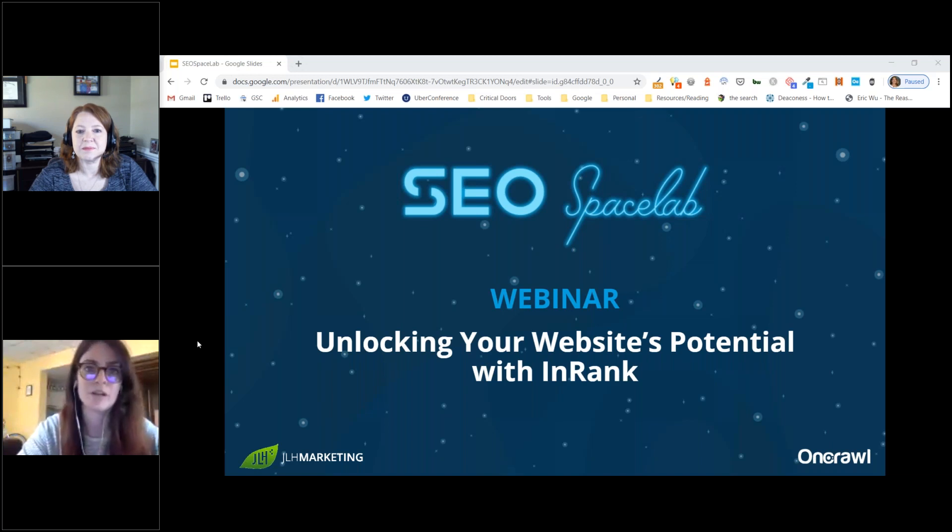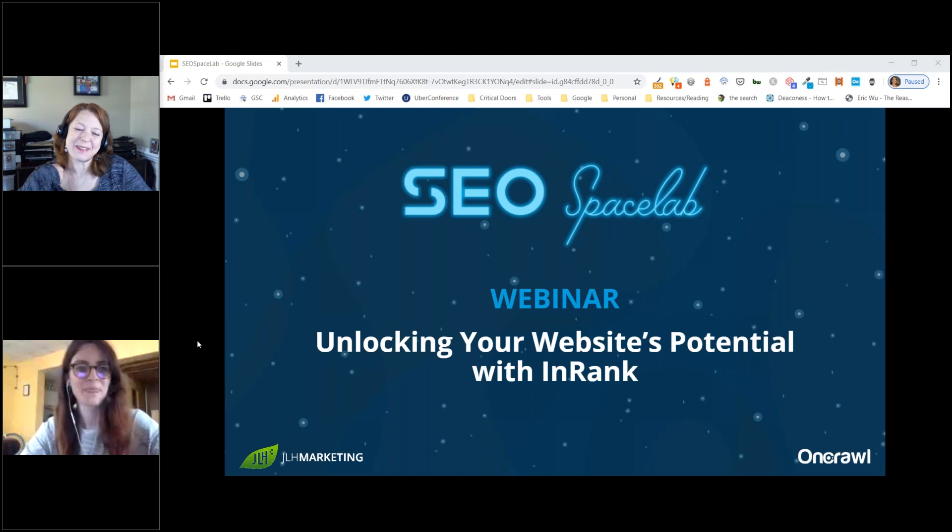Today's SEO Space Lab episode is about how to use InRank to unlock internal link potential on your site. I'm the head of marketing at OnCrawl, an award-winning technical SEO platform. My guest today is Jenny Halasz, president and founder of JLH Marketing, a consultancy that specializes in search strategy. She has over a decade of experience in search, has worked for dozens of blue-chip clients as well as small enterprises and startups, contributes to blogs like Search Engine Journal, and has spoken at conferences like Pubcon.